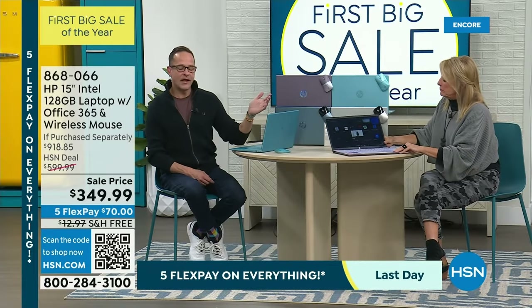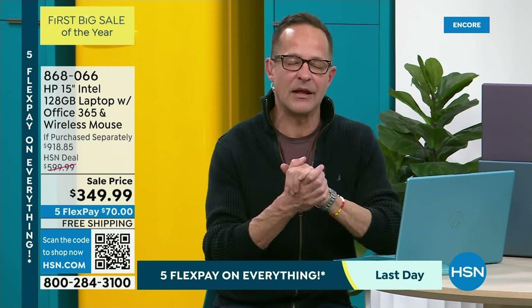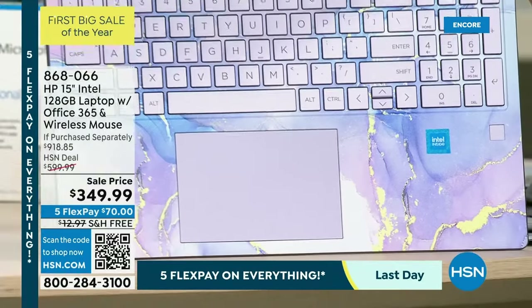Something to note about that lavender: we've had it in two other models and it has always sold out in our first couple of airings. This is the third or fourth airing of this laptop — it is a brand new model. That is a color we've only had around HP for a couple of months, and never at this price. We're now at the lowest price for this laptop.